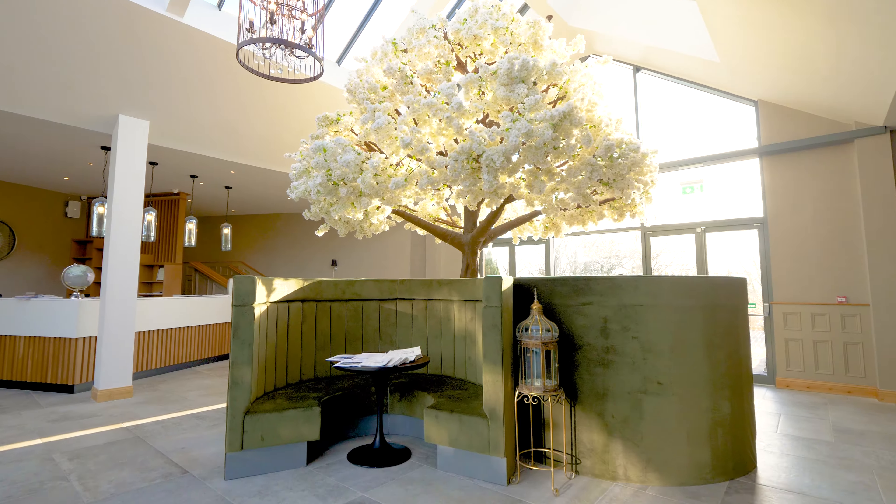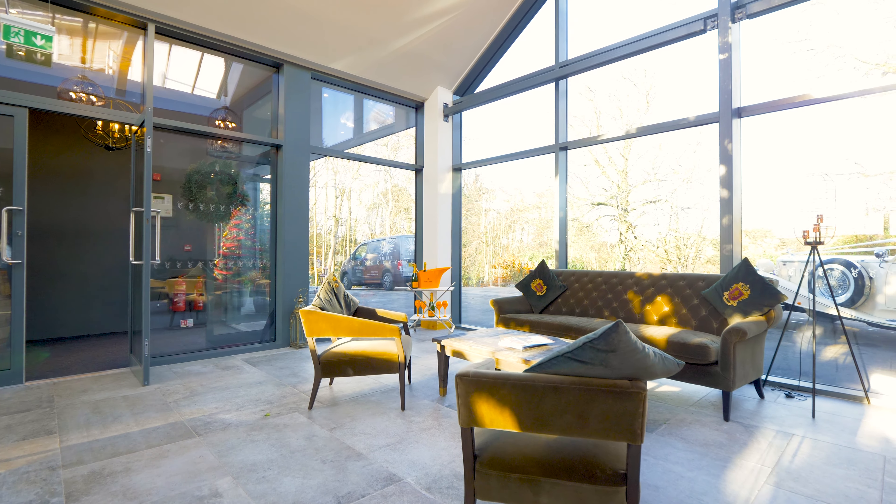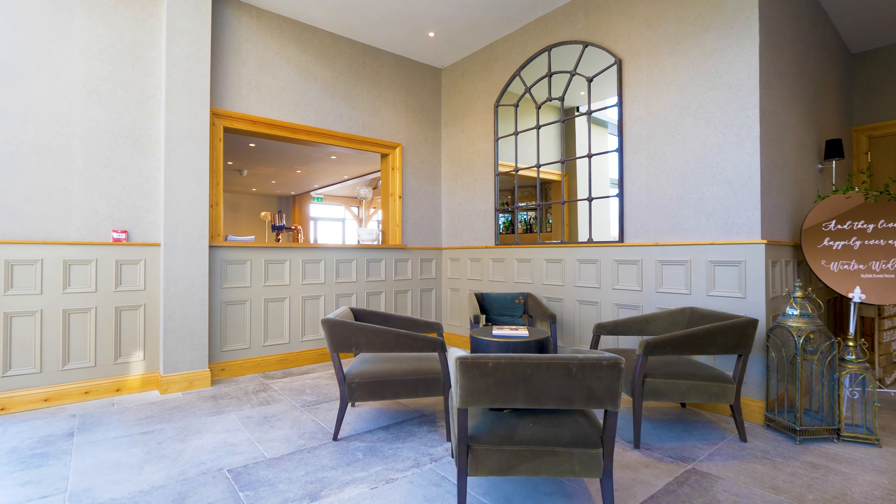First thing your guests will notice when you enter the Interkin House Hotel is this beautiful, well lit reception area. Coming through from the reception area, you'll find the guest greeting area. This serves the Oak Glass Wedding Pavilion and it's also where your guests will find their seating plan.